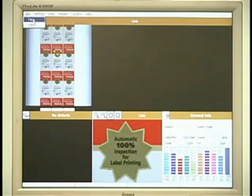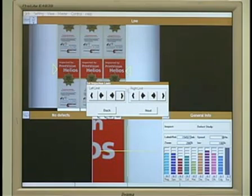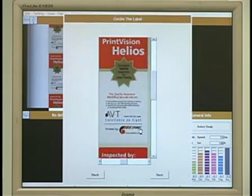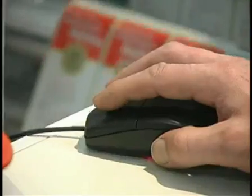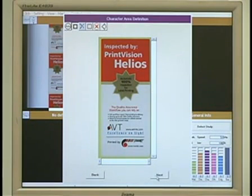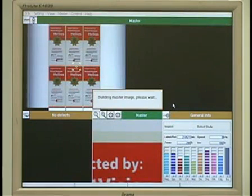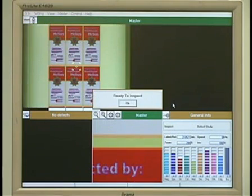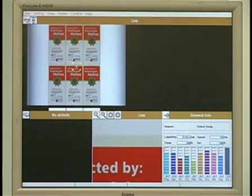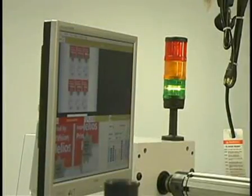Introducing an intuitive interface, the Helios is easy to handle and very fast to set up. A few essential job parameters are entered into the Helios setup screen. All definitions are made on one label and applied to all others. The system automatically defines important areas such as characters and matrix. Helios setup is completed in one minute and automatic inspection is on, inspecting 100% of the labels 100% of the time.